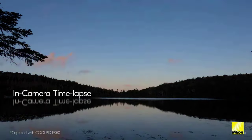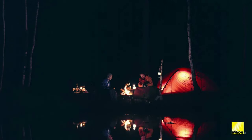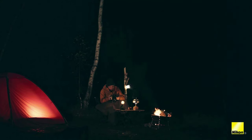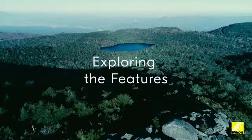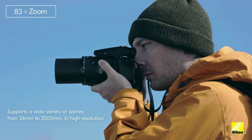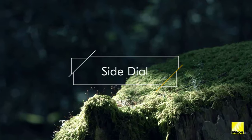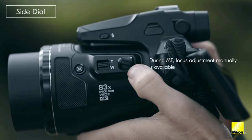It's a hefty camera at 2.2 pounds, but not as unwieldy as the 125x Nikon P1000 at 3.1 pounds. We see the P1000 as a camera for edge case users, and the P950 is a more approachable model for enthusiasts and hobbyists. Extreme telephoto lenses require some skill to achieve optimal results.